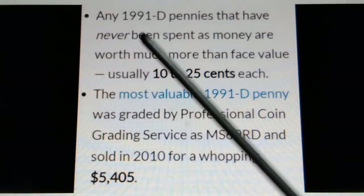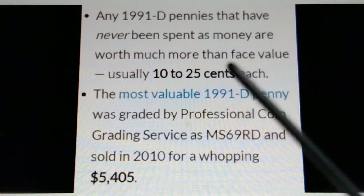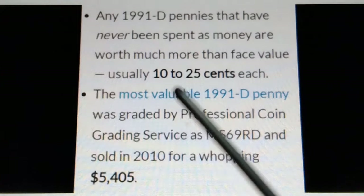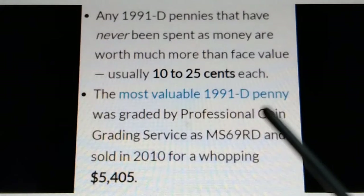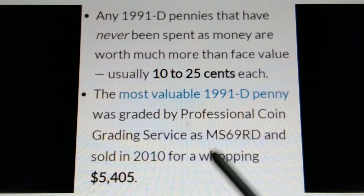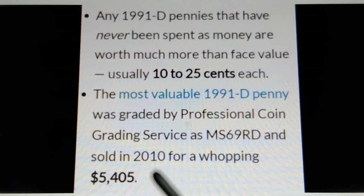Any 1991-D pennies that have never been spent as money are worth much more than face value, usually $0.10 to $0.25 each. The most valuable 1991-D penny was graded MS-69 RD by Professional Coin Grading Service and sold in 2010 for a whopping $5,405.